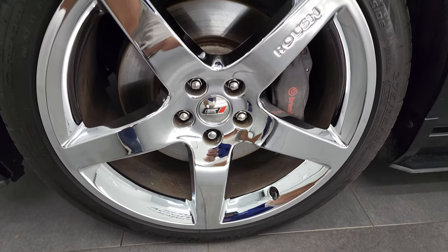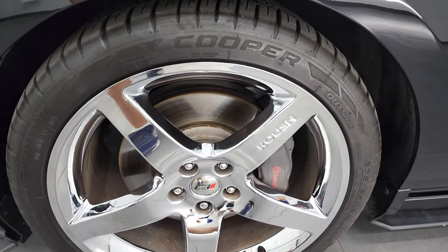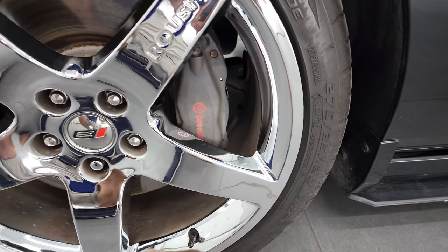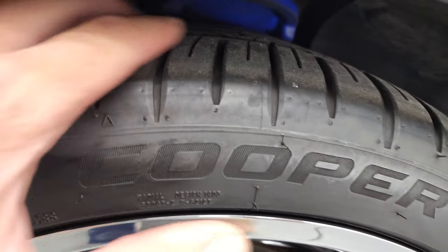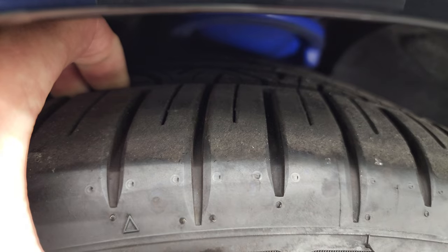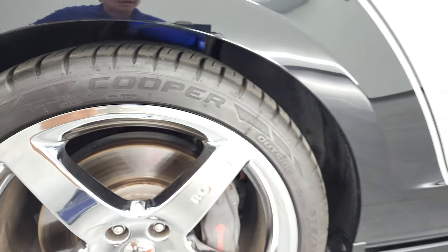This one comes with the Roush chromed alloy rims and these are 20 inch rims. It has Cooper RS3 tires — 275-35 R20s — and they have a really good amount of tread left, probably about 60 to 70% of the tread left on those tires.